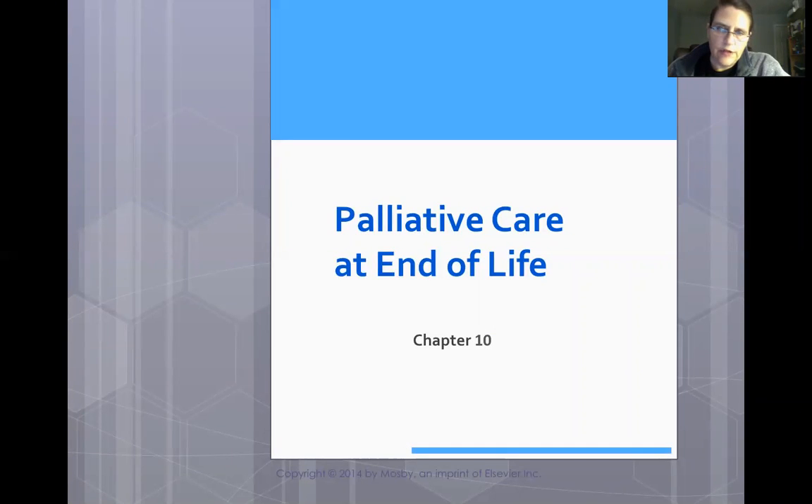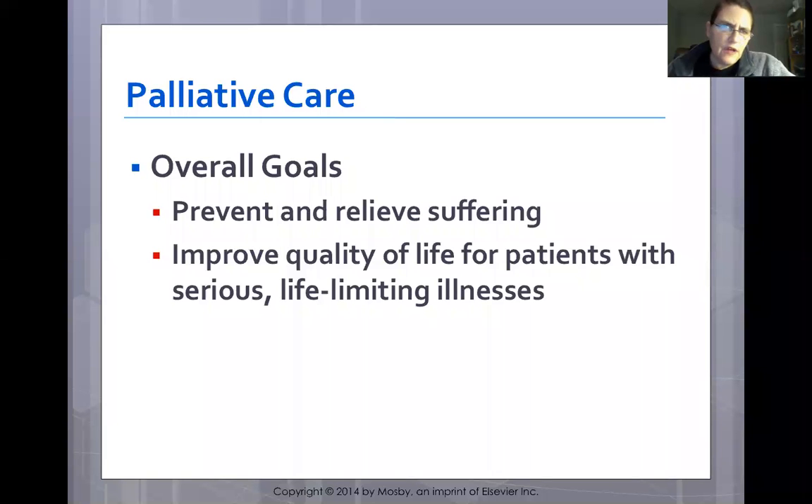This presentation covers palliative care and end of life from chapter 10. This is extremely important because it is one of the hardest things you'll do as a nurse. Palliative care is used to prevent and relieve suffering and improve the quality of life for patients with serious and life-limiting illnesses.